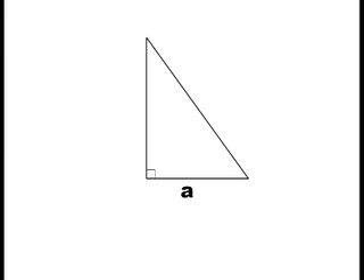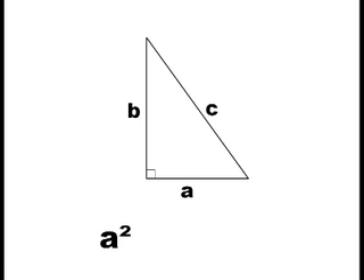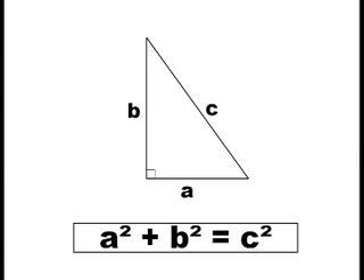Triangle? Pythagoras' Theorem is more than just about a triangle. It's about right angle triangles. Now a right angle is the angle you make when you go straight and turn right. Simple. And Pythagoras' Theorem is about the sides of a right angle triangle. Here's A side and next to it is B side. And opposite both A and B is what mathematicians call the hypotenuse. So the relationship is A times itself plus B times itself equals C times itself.